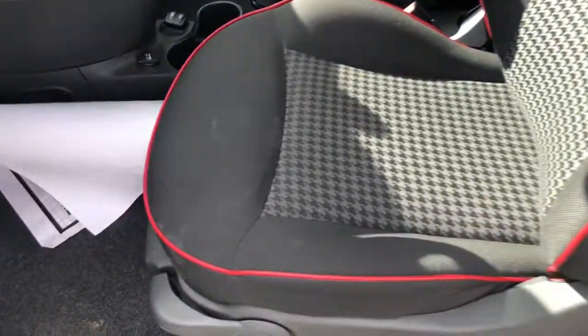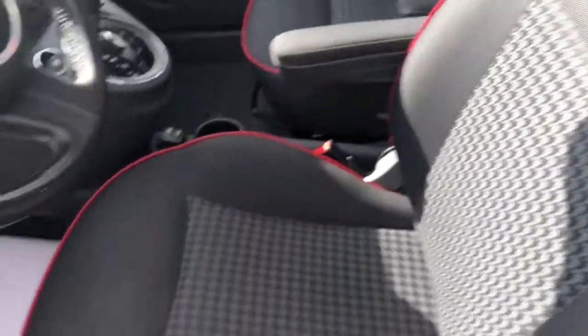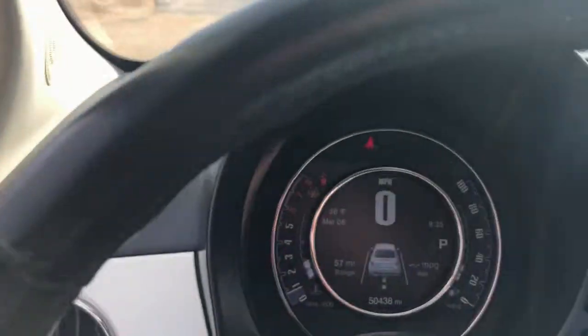Super easy to get in and out of. You get the red trim line on the seats, '500' on the side. Fold up if you need to get into the back, which is great.